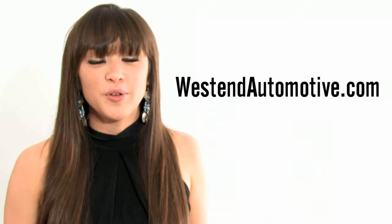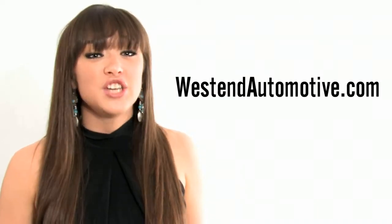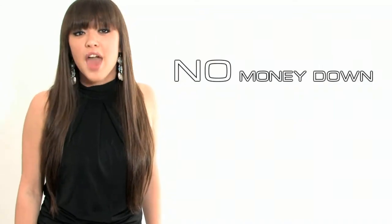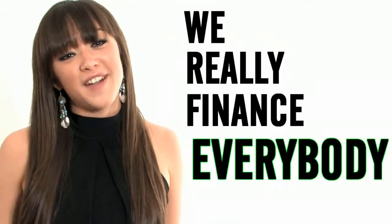If you're watching this video and you're not already on our website, I urge you to visit westendautomotive.com right now to check out this car and other great deals we have in stock. Remember that at West End Automotive, it's always no money down and no payments for 6 months. With our 20 years of expertise and all the newest automotive lenders we work with, we really finance everybody.